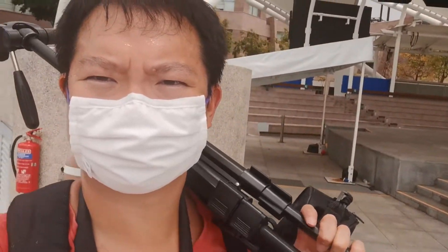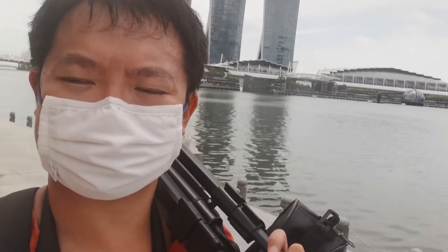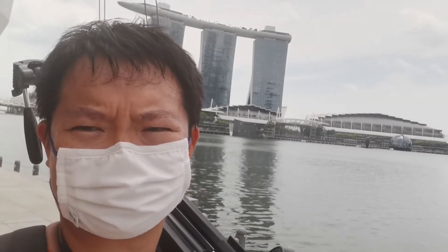Here we are at the Esplanade — actually the outside of the Esplanade. That was a long walk from the Helix Bridge all the way here. Let's check out the view and take some photos.